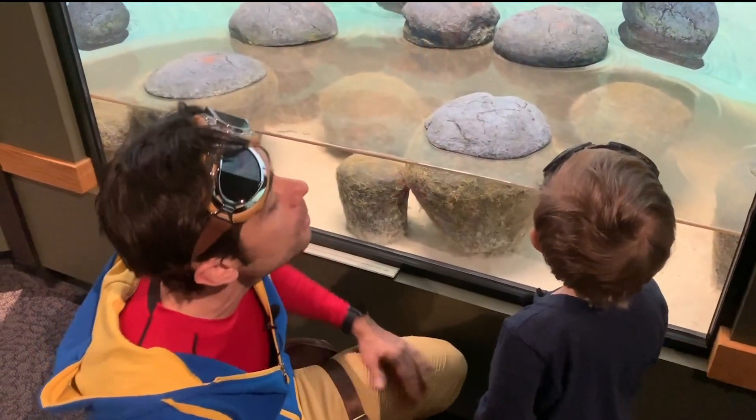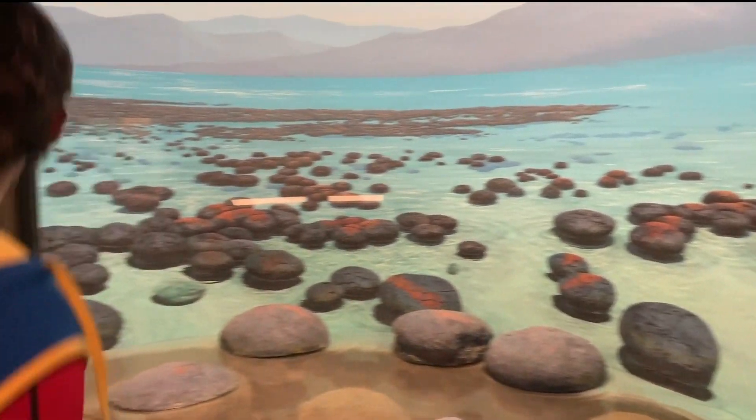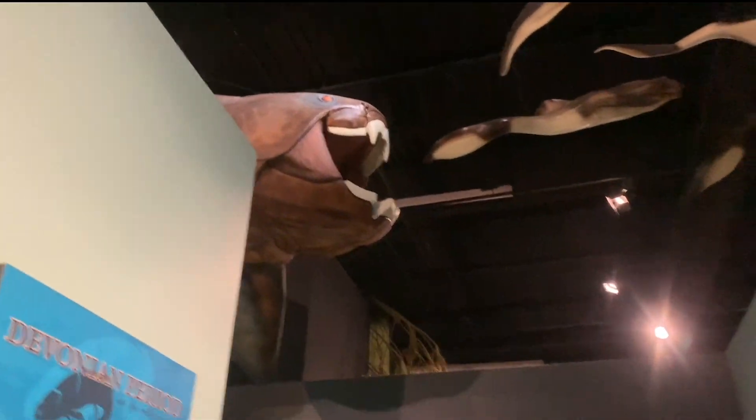Look at the ocean and the volcano. Is that so cool? Let's go keep exploring. A spooky fish. Whoa. Scary. Look at how big that fish is.